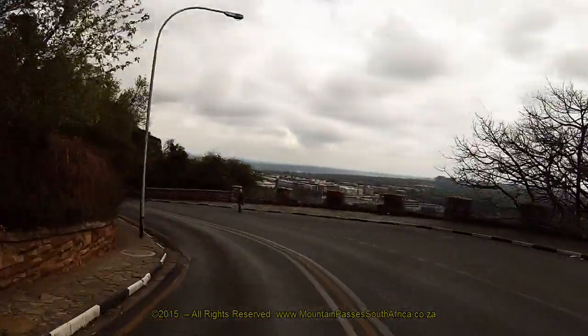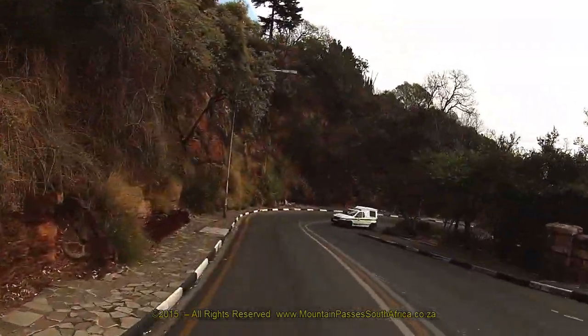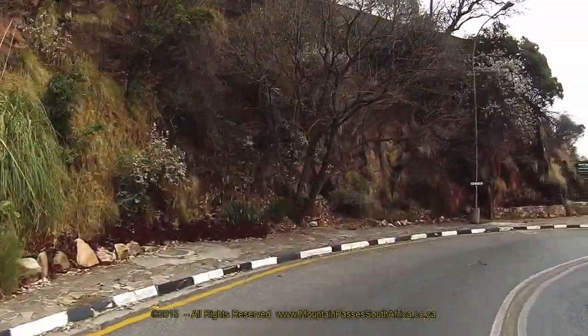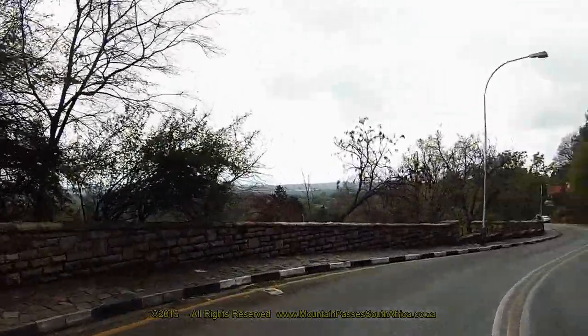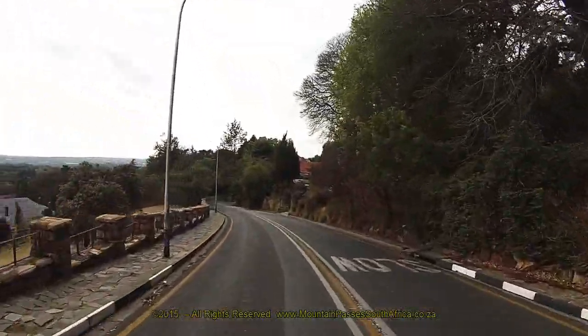130 meters from the start, the road drops quickly down to a sharp left-hand bend. On this corner, there's a fair widening of the road where ascending cars can pull over to enjoy the views over the lush and leafy suburb of Houghton and the golf course. This space is not suitable for descending traffic to stop at.